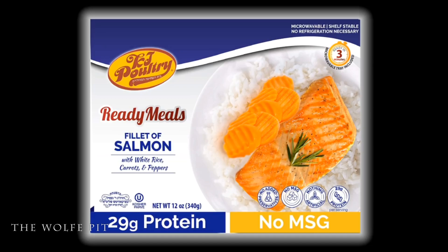If you remember a while back, I did a video on KJ Poultry's ready meals — fillet of salmon with white rice, carrots, and peppers. I'll let you know the cost of all these meals we're trying today at the end of the video. I'll leave a link in the description box. One thing I forgot to mention: all these meals are kosher, so I hope my Jewish friends and viewers really enjoy this video. If there's any other canned, pre-made, shelf-stable, or frozen kosher foods you'd like me to try, let me know in the comments.